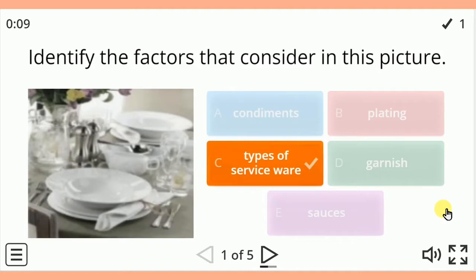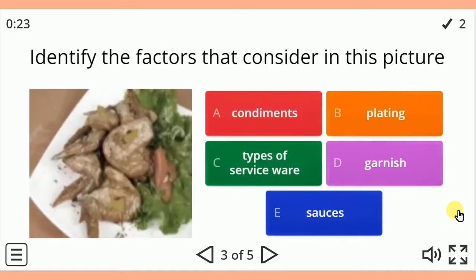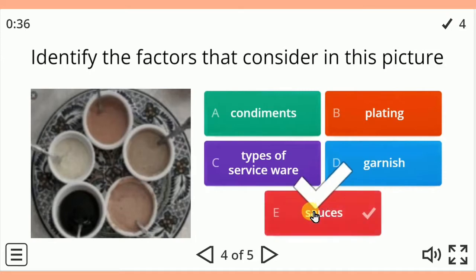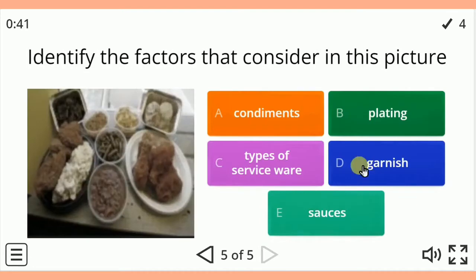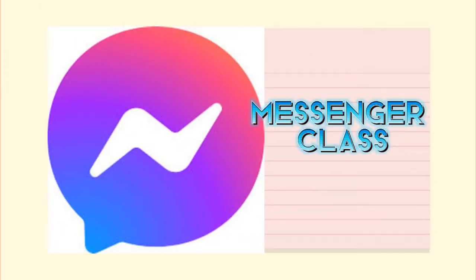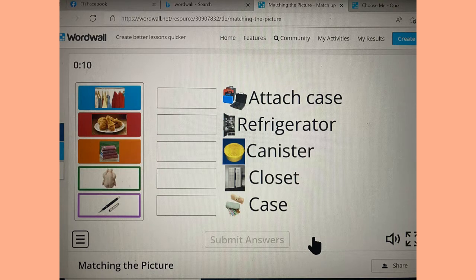Correct! Very good! Don't forget to record your score and send it to our messenger class. Now I want you to do the same thing — scan this QR code and answer the following. All you have to do for this online game is to drag and drop the pictures on the left side going to the right, and the pictures must match one another. Are you ready? Let's start!